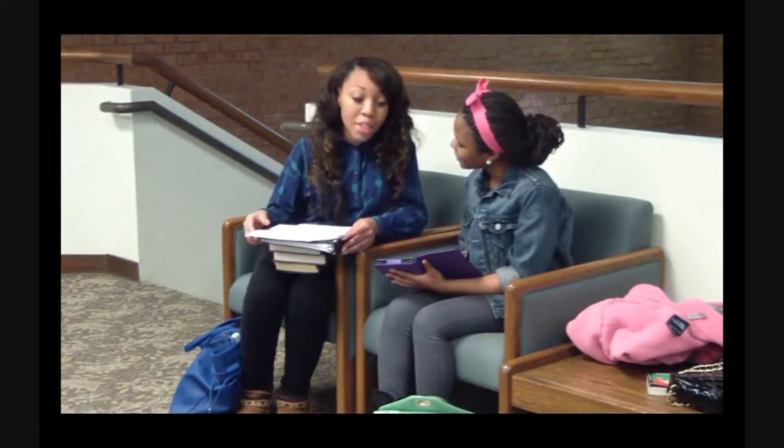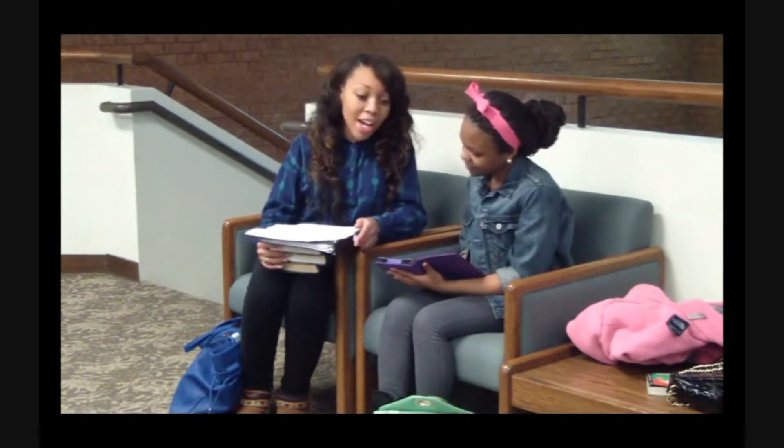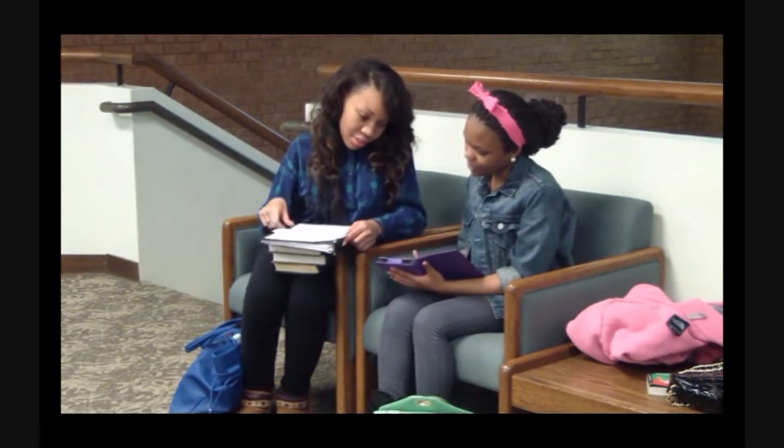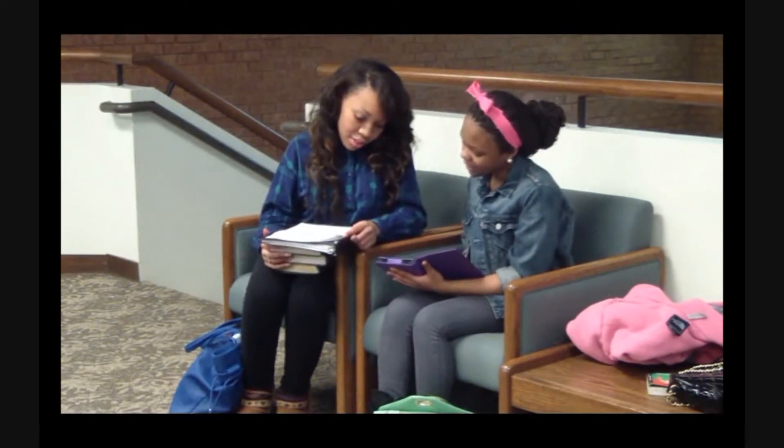I'm going home to sell all of my books on eBay so I can tell my mom to get me one of those. The Kindle is pretty cool. And you can also play games to keep you occupied.